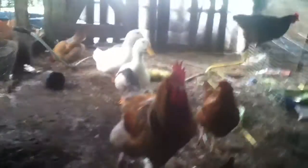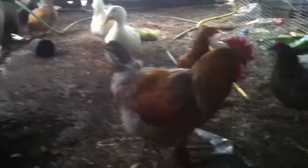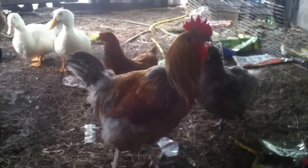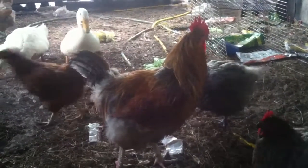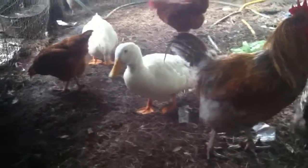And he's a beauty. And my duck looks much better today. Ducks are doing really good.